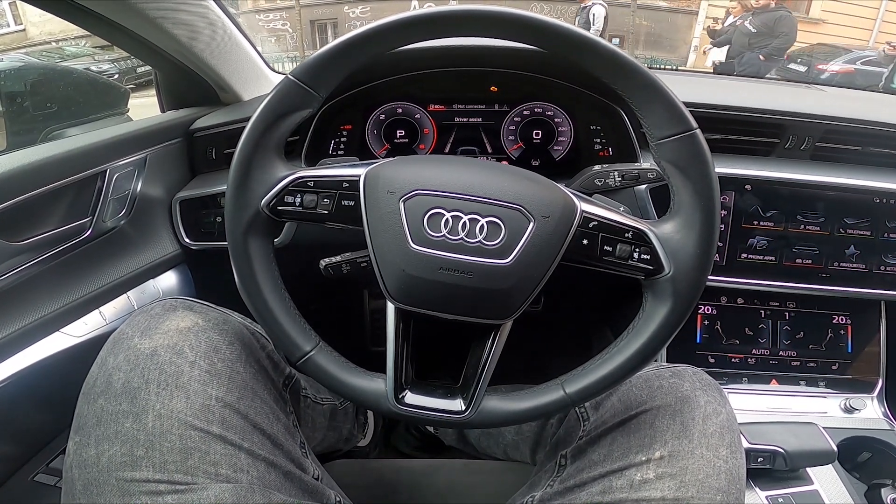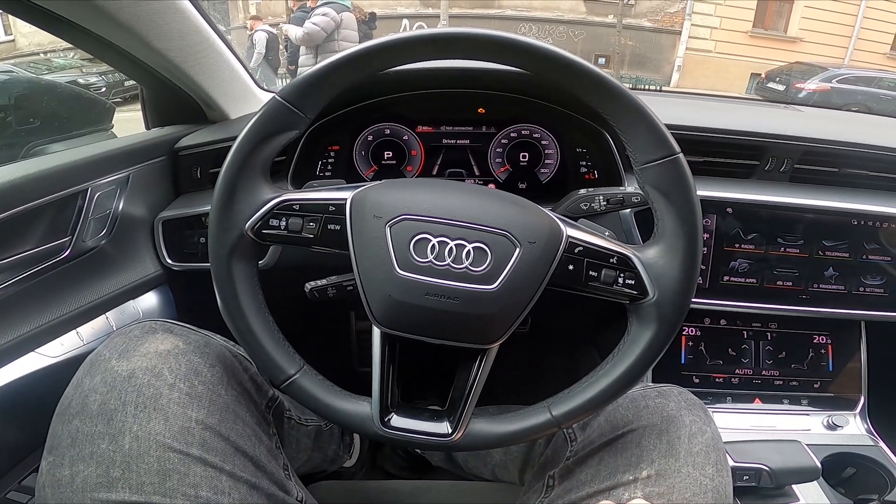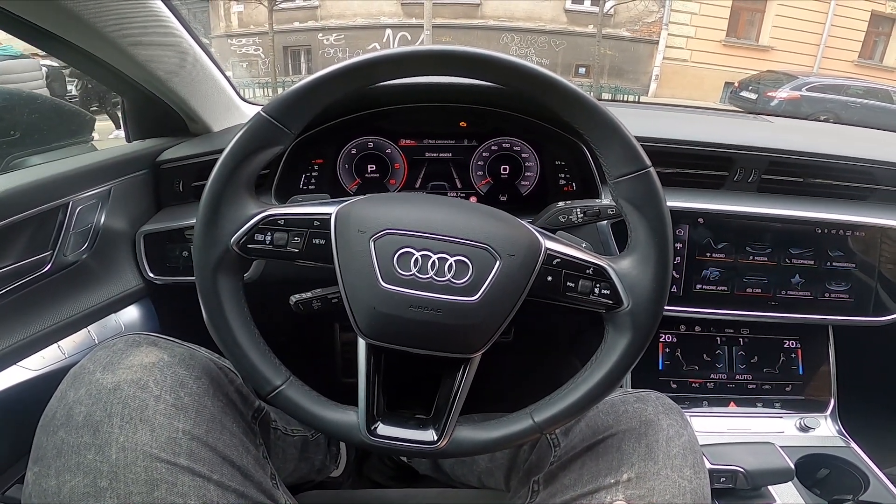Hello, today I'm in an Audi A6. In this video I'll tell you how to fix the problem with Android Auto connection via Bluetooth.